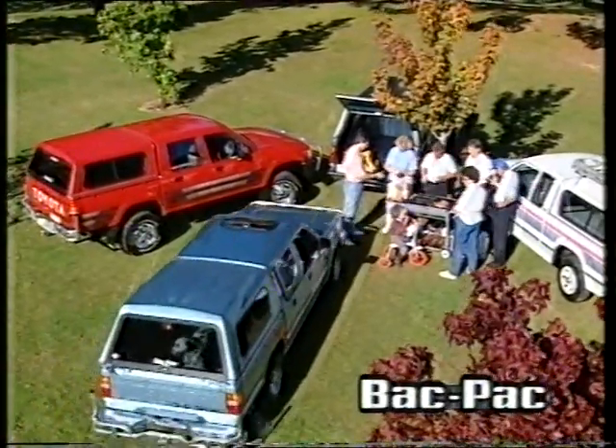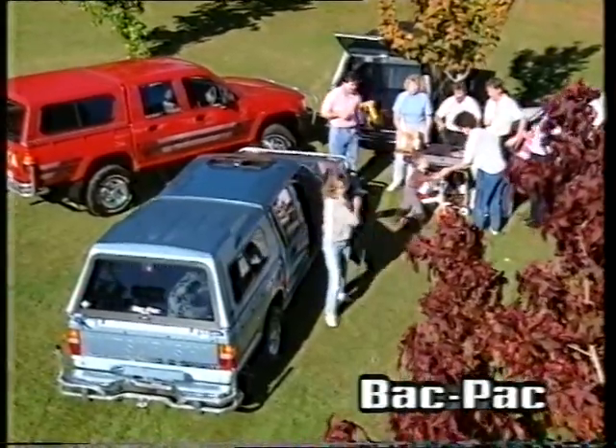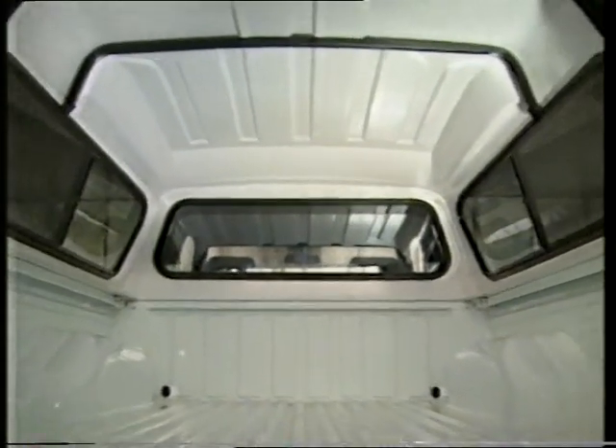Backpack, the ultimate ute canopy. The incredible Backpack fits all Japanese utes, including imports. Adds value to your ute while enhancing its looks. Backpacks are made of a new high-tech product called Revelle that's unbelievably strong, yet surprisingly light. It looks just as good inside as out.